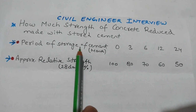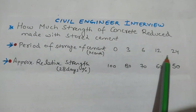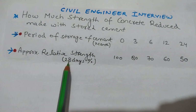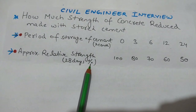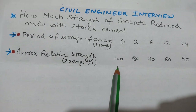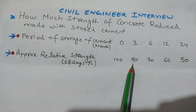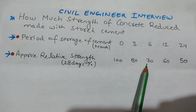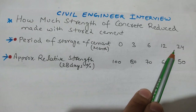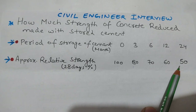The period of storage of cement is written in months: 0, 3, 6, 12, 24. Approximate relative strength at 28 days — the percentage reduced: 0 months (no storage) = 100%, 3 months = 80%, 6 months = 70%, 12 months = 60%, 24 months = 50%. This is the reduction.